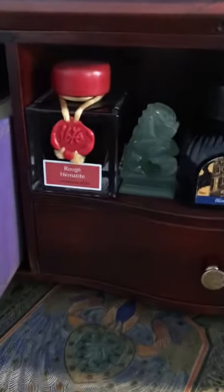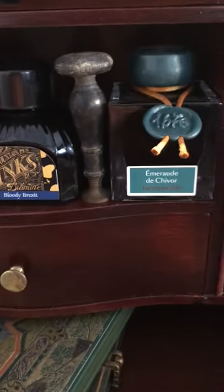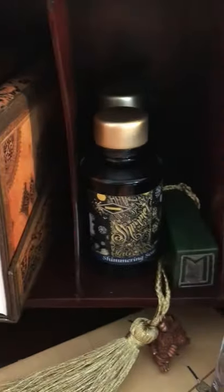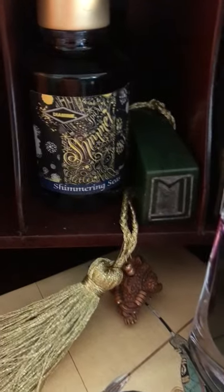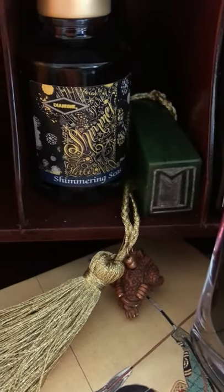More journals and inks, seals, more inks, another old seal. A couple of paper blanks — journals waiting to be worked on. More inks.